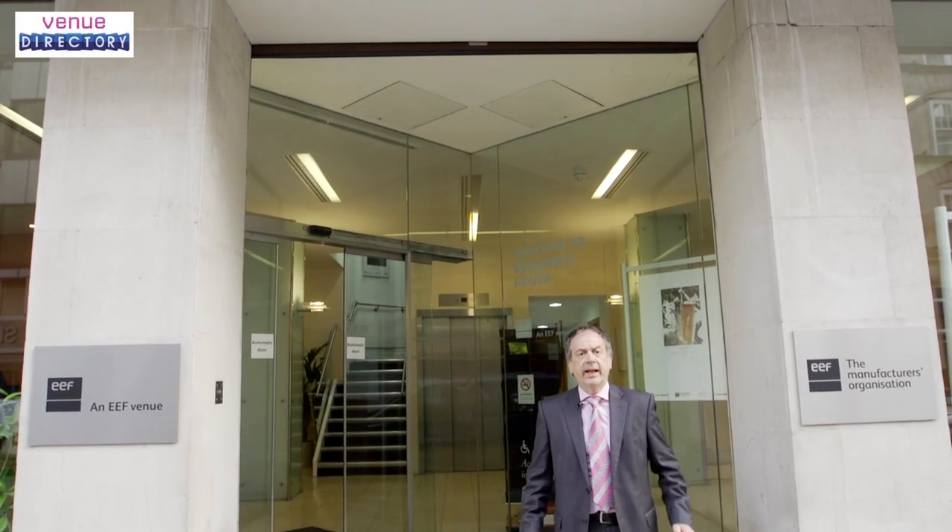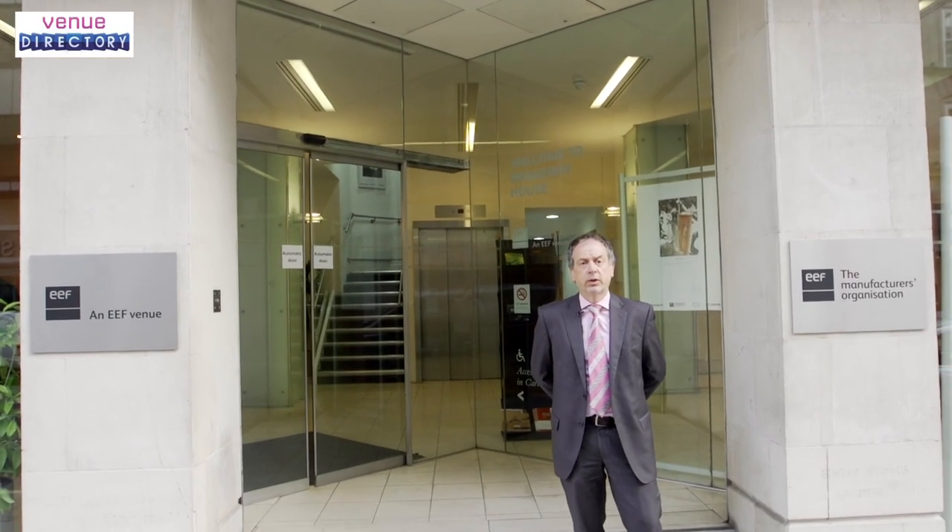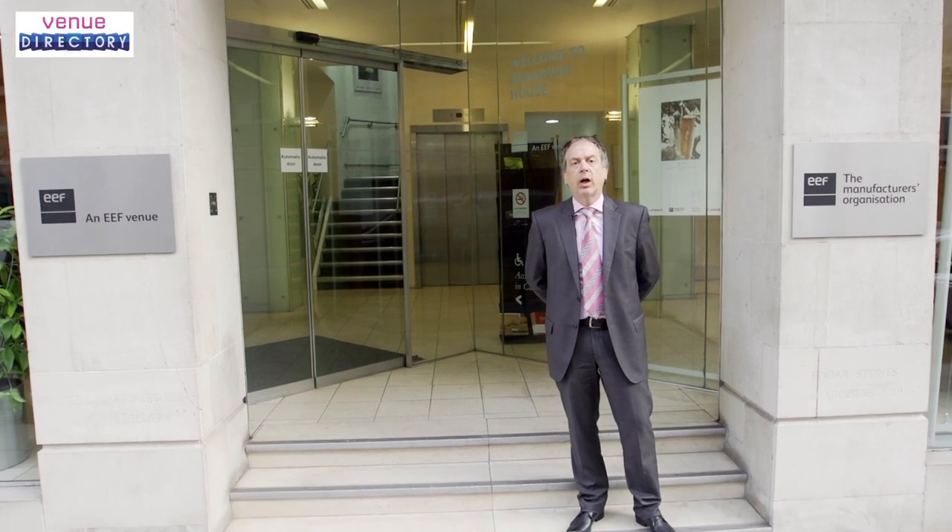Welcome to Broadway House, part of the EF Venues Group, an elegant six-storey Edwardian building located in the heart of Westminster.